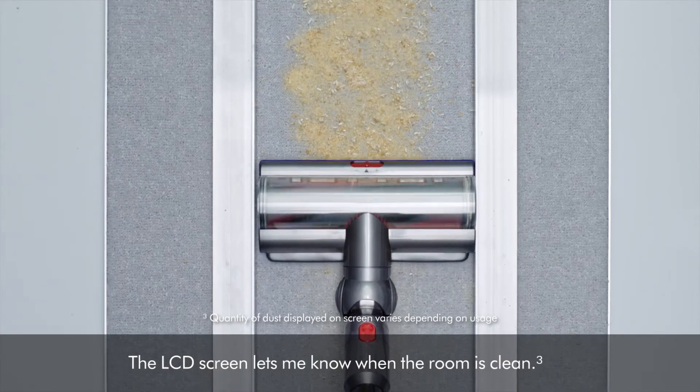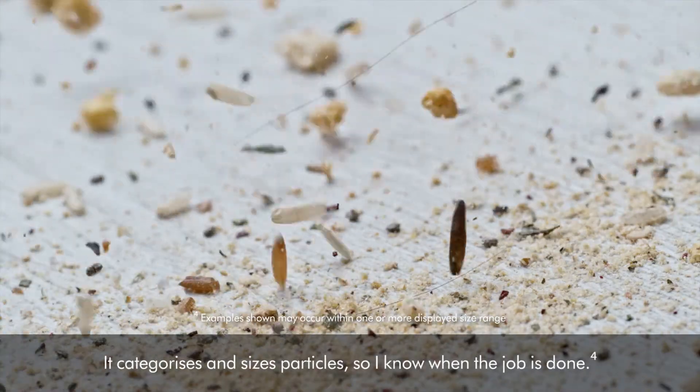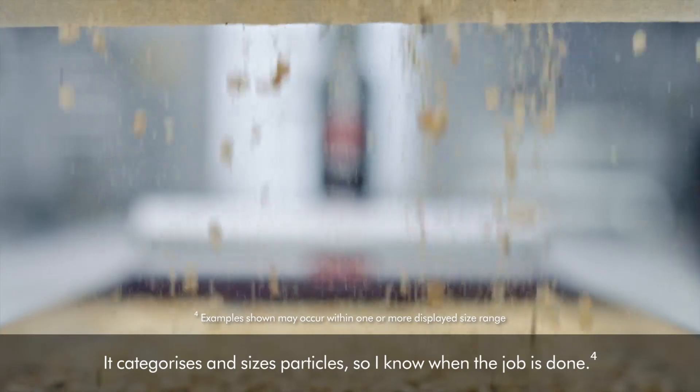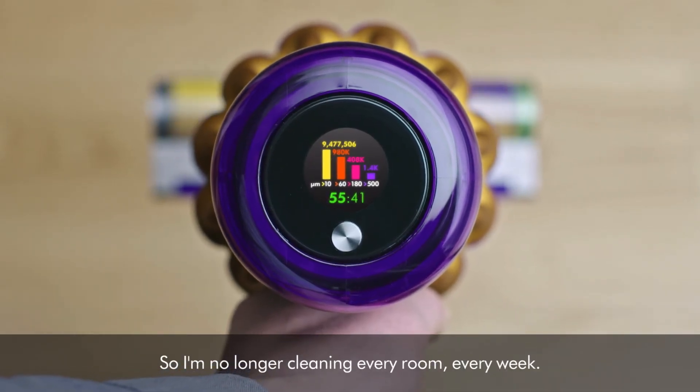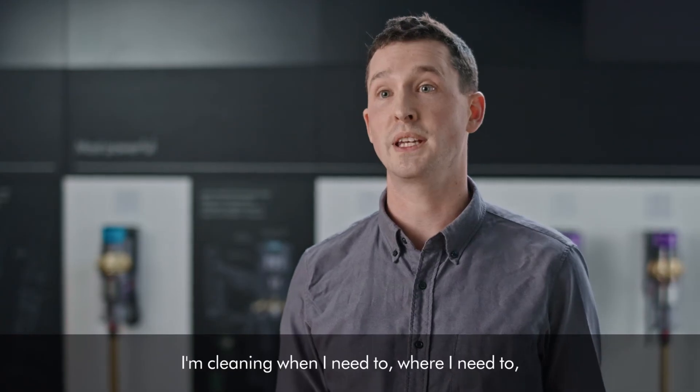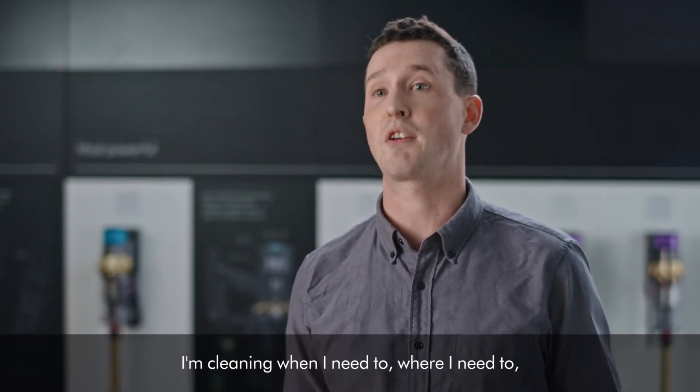The LCD screen lets me know when the room is clean. It categorizes and sizes particles so I know when the job is done. So I'm no longer cleaning every room every week. I'm cleaning when I need to, where I need to.